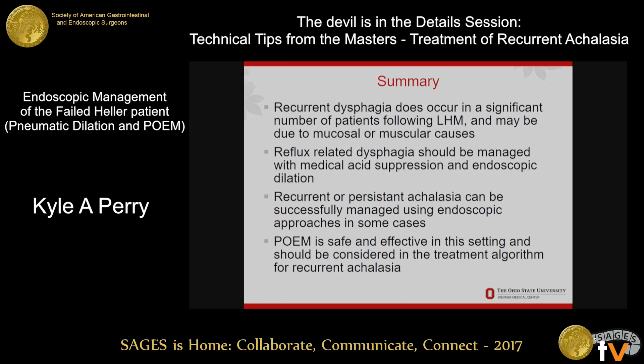In summary, recurrent dysphagia does occur and we need to continue to follow our patients long term after Heller myotomies — it's not an operation where patients should just be sent back and not followed. Reflux needs to be managed and we need to actively look for it because the silent reflux rate is high, probably higher than we think because of fundoplication failures in the Heller population as well as the POEM population. There are endoscopic ways to deal with recurrent dysphagia, but none are a silver bullet — you have to be thoughtful and considerate about how and for whom you apply these. When dealing with a difficult problem, the more tools you have available the better off you are.